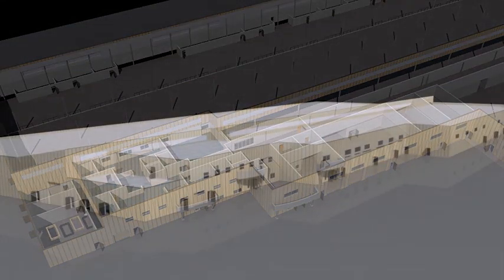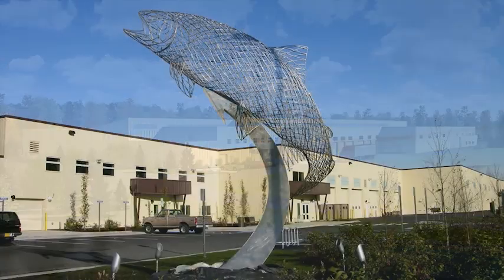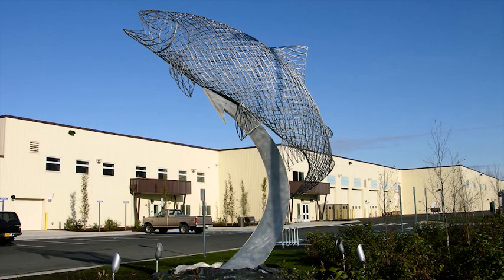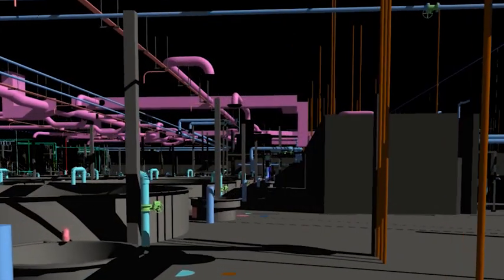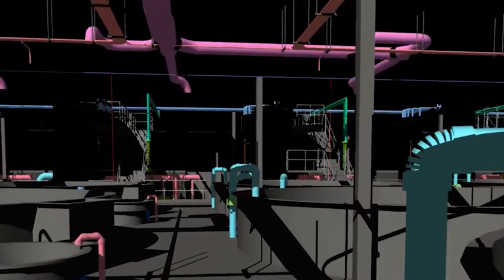The model was enhanced using software that created lifelike renderings, which enabled stakeholders to visualize the completed Hatchery. With the Hatchery constructed, the model now serves as a tool to educate University of Alaska students about engineering in their community.